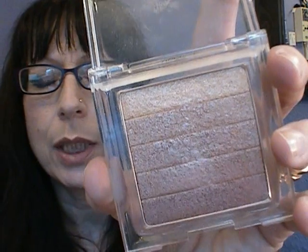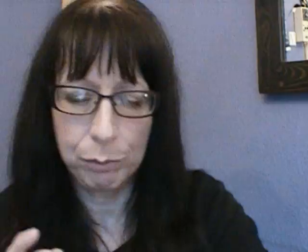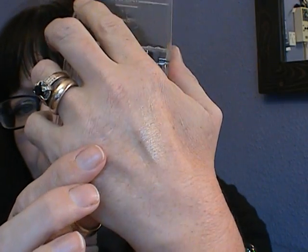The next two are from Physicians Formula — these are Glimmer Strips or Glimmer Blocks. This is a gold highlight; I only use the top one for highlighting. The others are again too coppery and too shiny for me to use as a bronzer or for contouring, so I use those as eyeshadows. This is a really pretty gold highlight — really, really pretty. That is a heavy swatch so that you can see it, but you blend it out and it looks lovely.